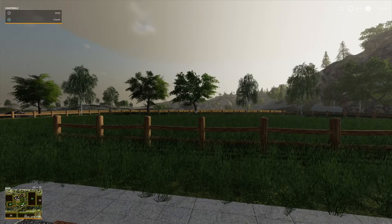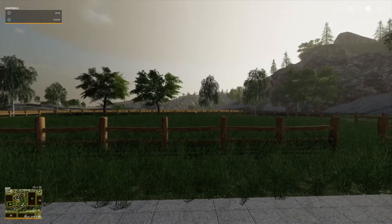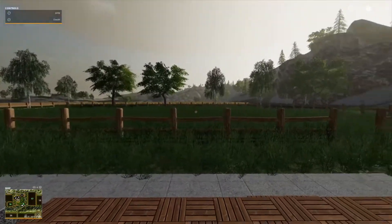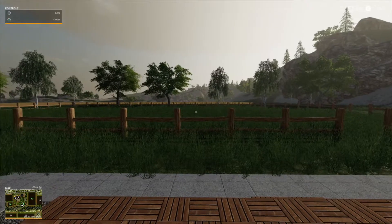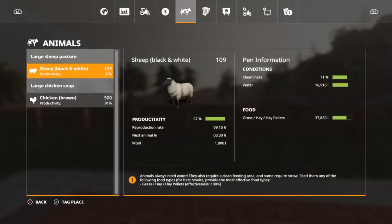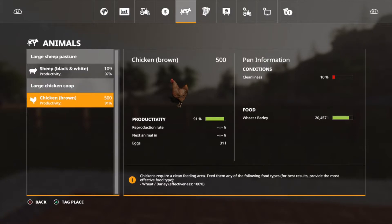A very humble welcome back to my farm guys, a bit to do today so if you want to come along and see what I get up to you're more than welcome. First thing I'm going to get into today is check my animals. The sheep are pretty good, I could give them a bale of hay and clean their water. Chickens definitely need a clean but their feed's pretty good.